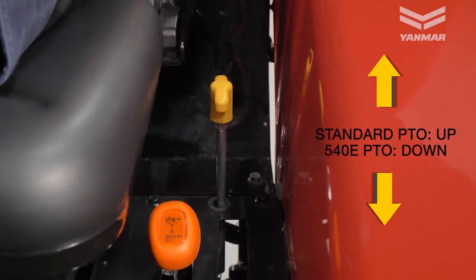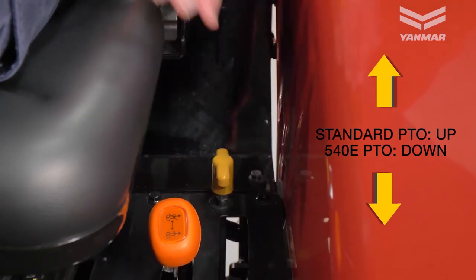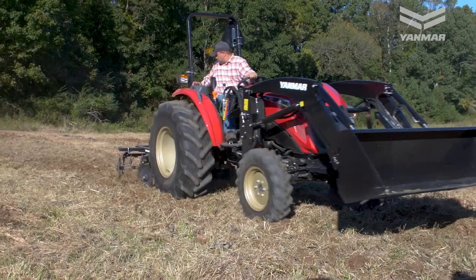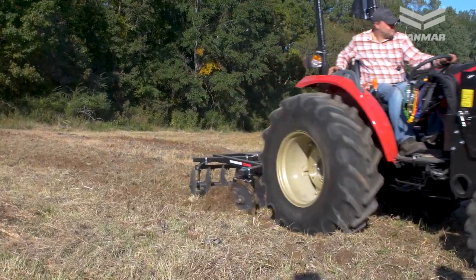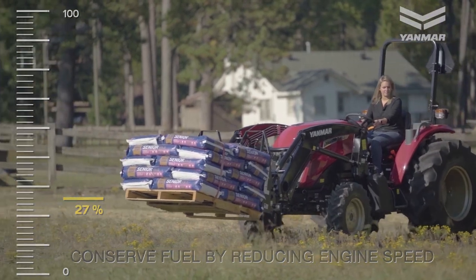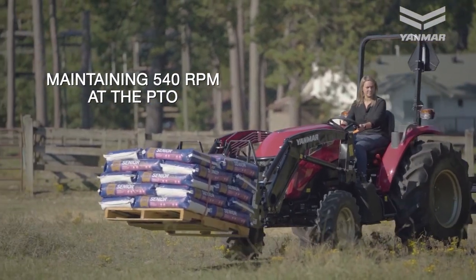540E PTO: the YM3 series tractors are equipped with dual speed and a standard PTO output of 540 RPMs. The 540E setting is used for light-load applications to conserve fuel by reducing the engine speed by 27% while maintaining 540 RPMs at the PTO.